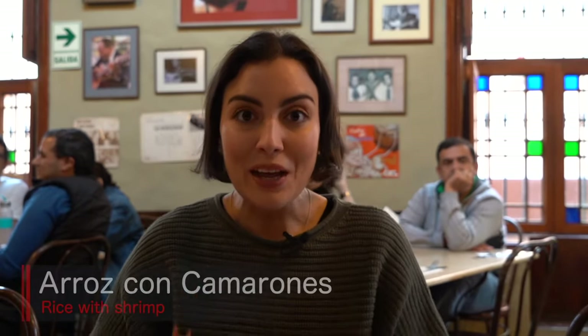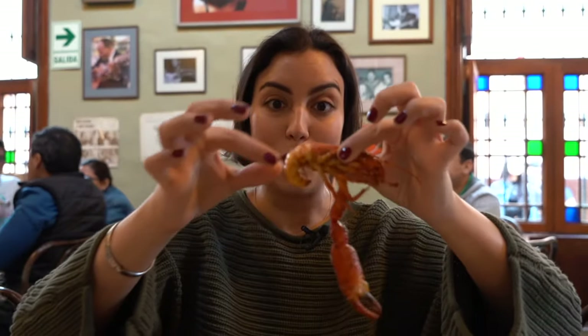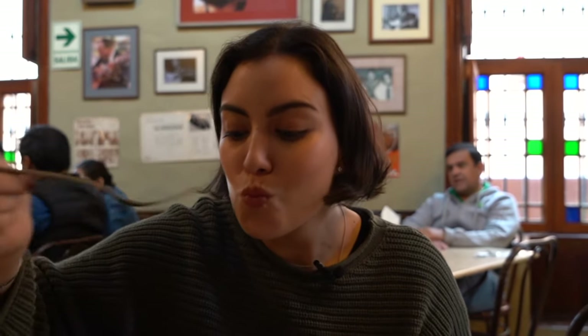The first dish I'm gonna try is the arroz con camarones. The camarón is like a mini lobster — it's got big claws and the flavor is absolutely exquisite. It comes from the rivers, mostly from the Arequipa province. Look how easily it comes out. That flavor, that texture — it's sweet, it's got incredible seafood flavor. This rice has been cooked with an intense stock from the camarón. The rice is not too cooked — it's kind of like a risotto in texture. And the flavor you get from that camarón is very intense.